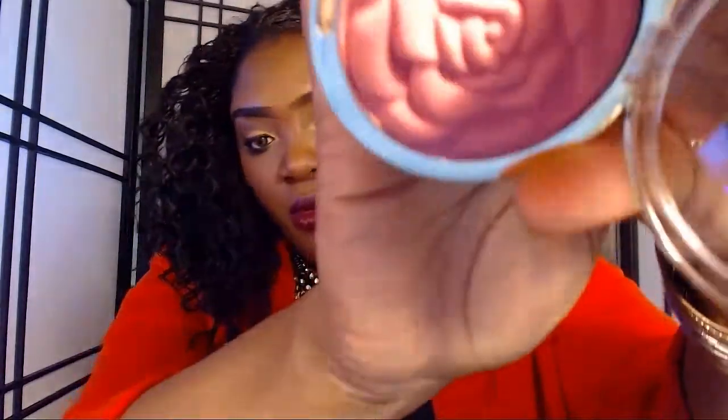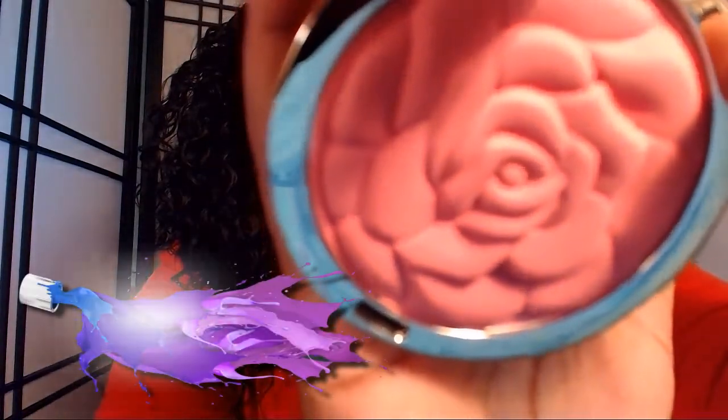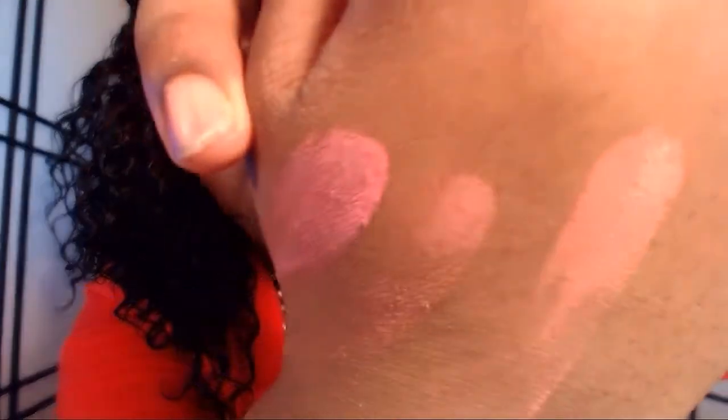I'll take a picture so you guys can see it better. Next is Number 08 Tea Rose, which is another rose color. Tea Rose reminds me of the first one. So those are the three new blushes in the spring line.